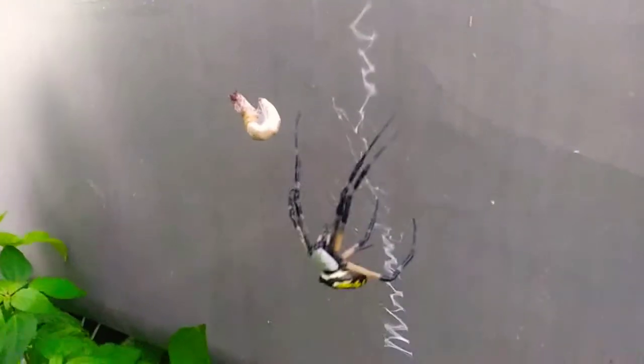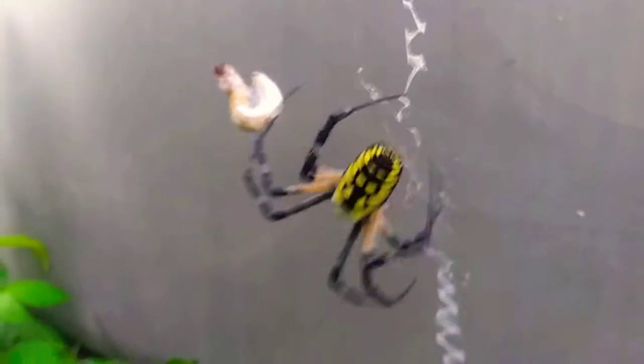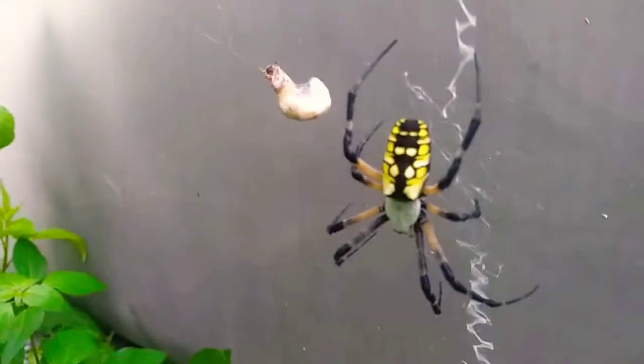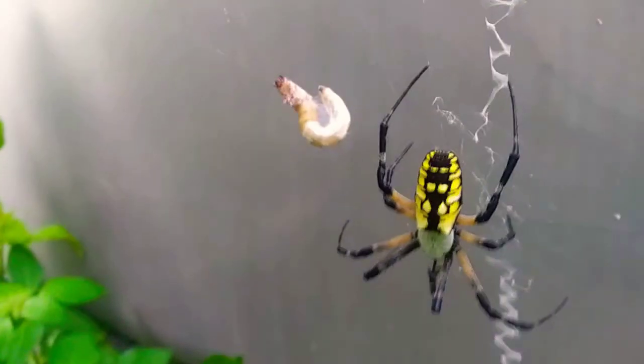She has finished wrapping him up, so right now he's in her web and stored for later. Her web's going back and forth, but look at that — she has her little super worm snack for later. The super worm is still alive!